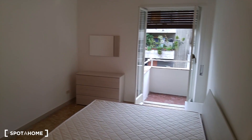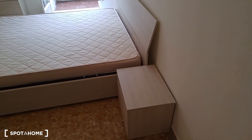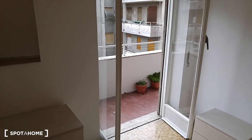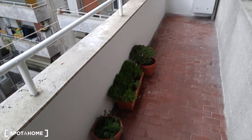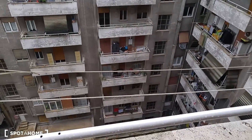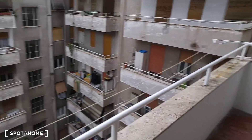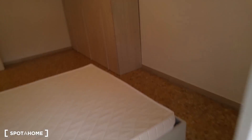And here we are in the brand new bedroom. We have this nice double bed here, two bedside tables, a chest of drawers, mirror and this wide wardrobe with a lot of space for your clothes. And very important, we have a balcony here where you can put your clothes on the strings or you can put a rack. It's very nice and wide so if you want to take some fresh air it's ideal.